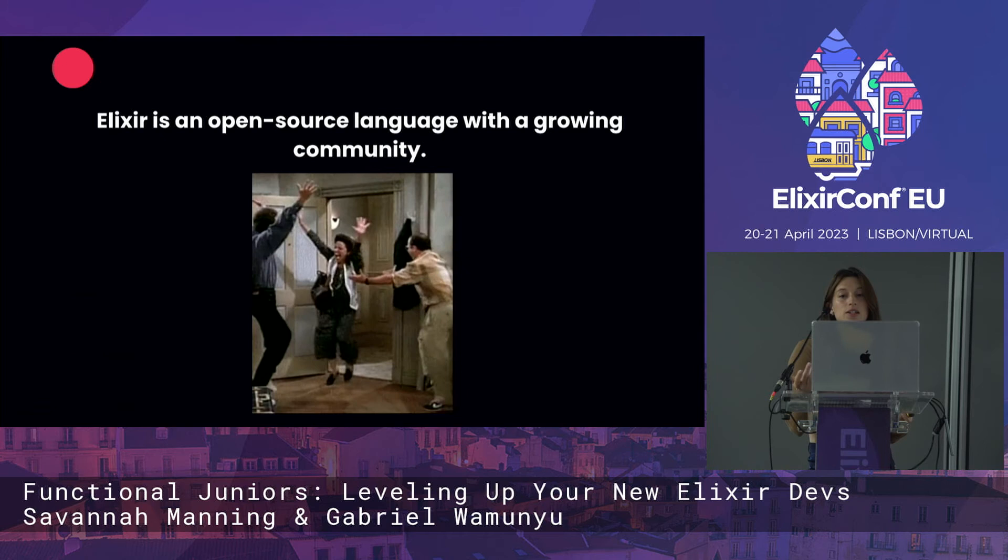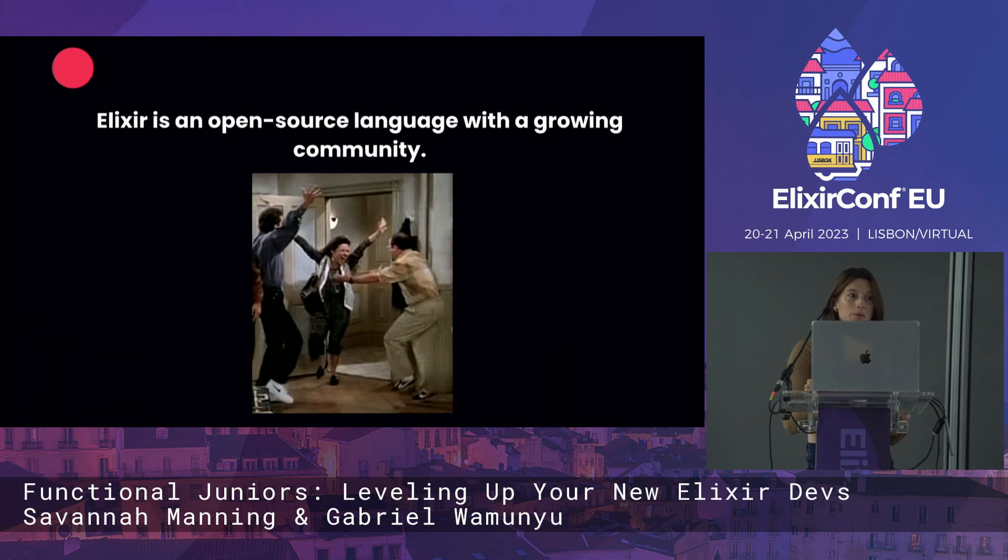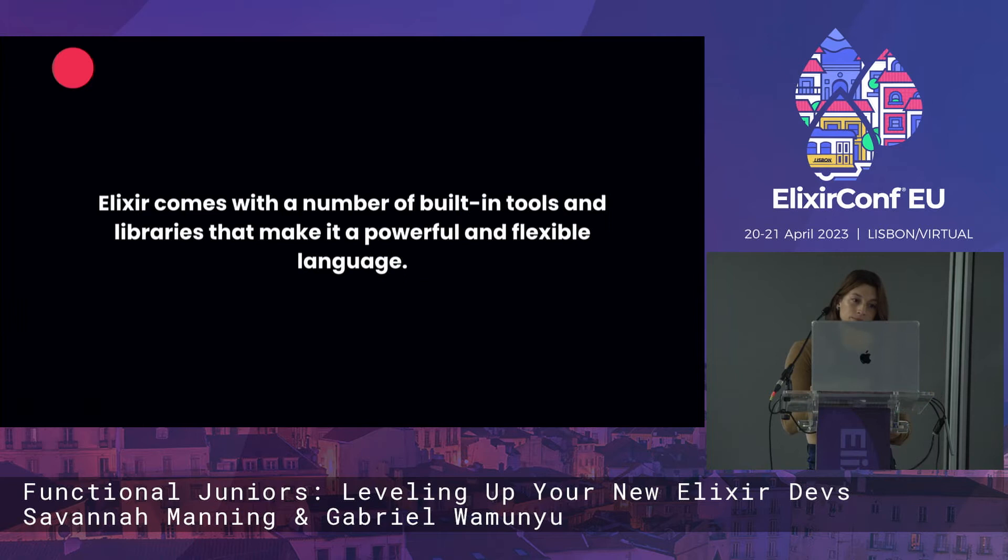It's very easy to extend this language and contribute, and the community is very welcoming with lots of opportunities to meet up all over the world. One of our favorite parts is that Elixir has a number of built-in tools and libraries that make it powerful and flexible. Gabe will talk about those a little bit.